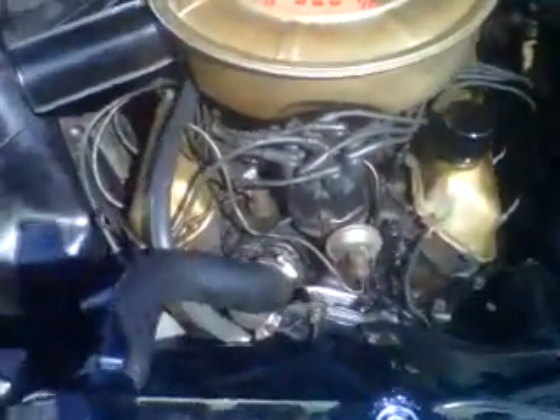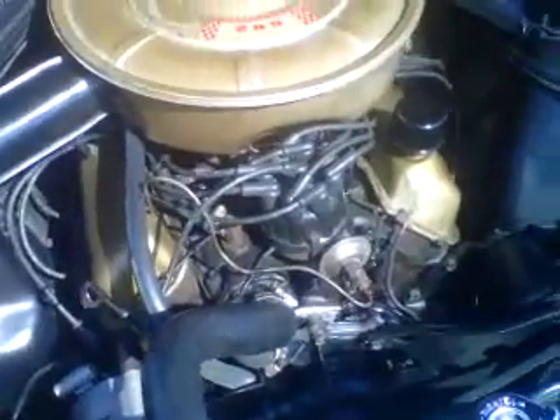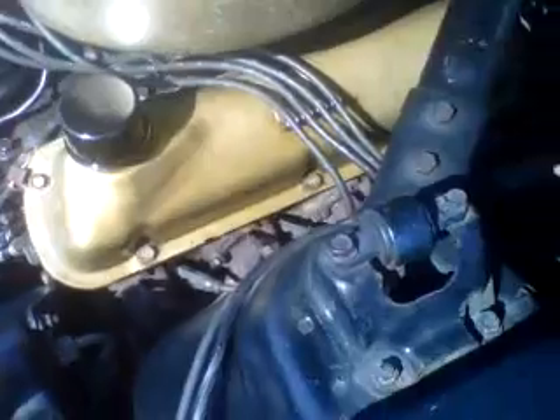There's the 289 — not the original battery, of course. There's the power steering pump, and not the original hoses or hose clamps. There's been a few modifications: not the original fuel filter down there, or the original voltage regulator.